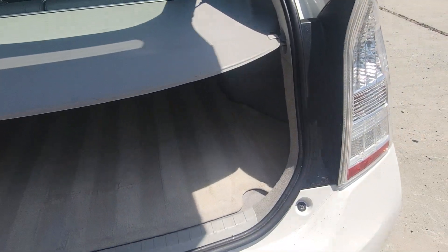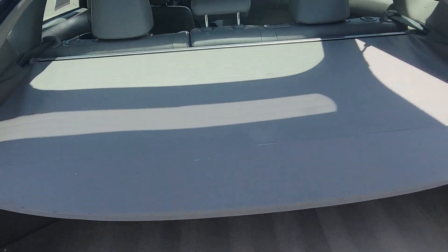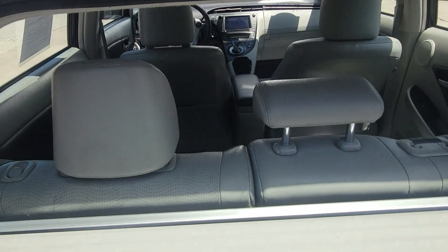It has the shade, privacy shade. Gray leather interior.